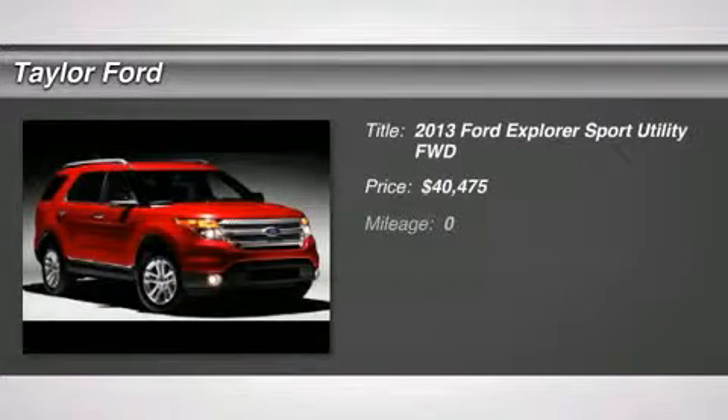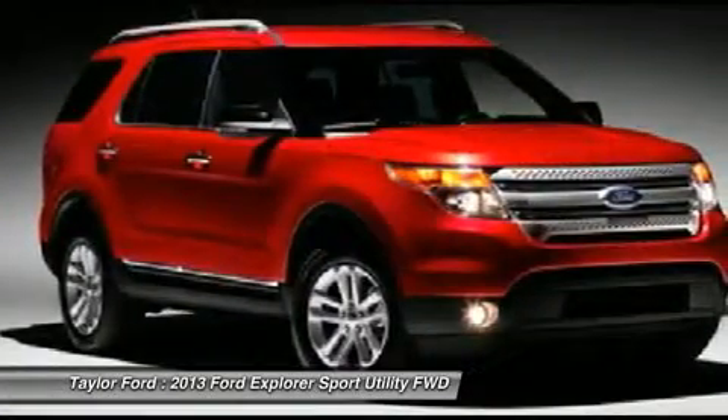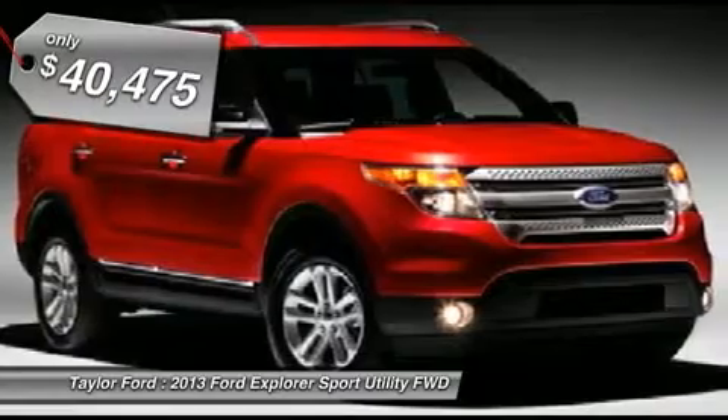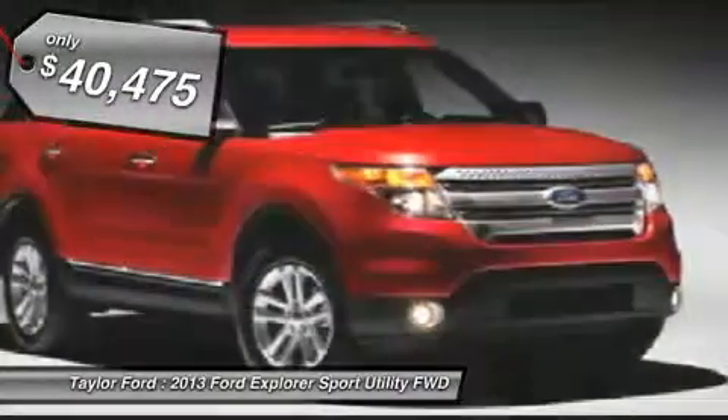The 2013 Ford Explorer. You've got a lot of capabilities to call on in a Ford Explorer. Don't underestimate your choices. And is priced below $45,000. Here are some of this vehicle's great options.